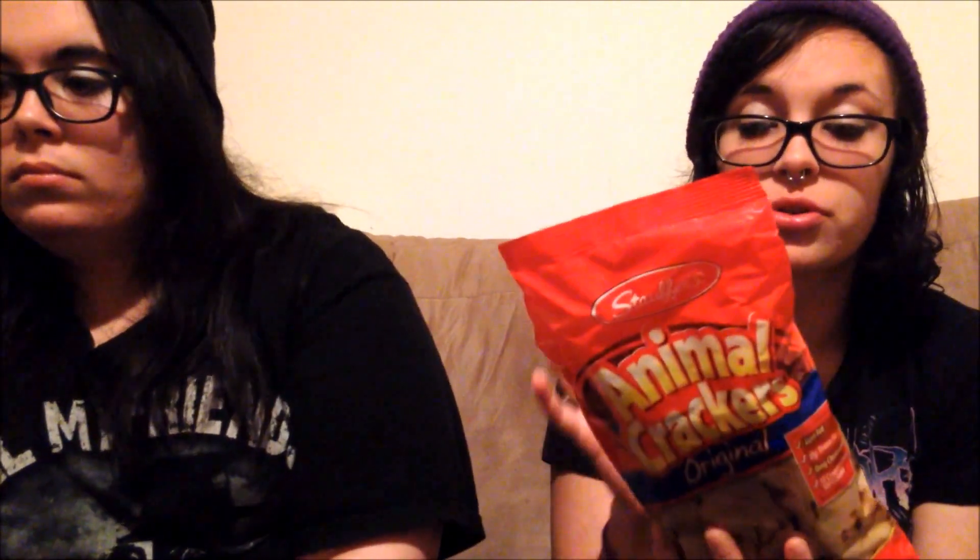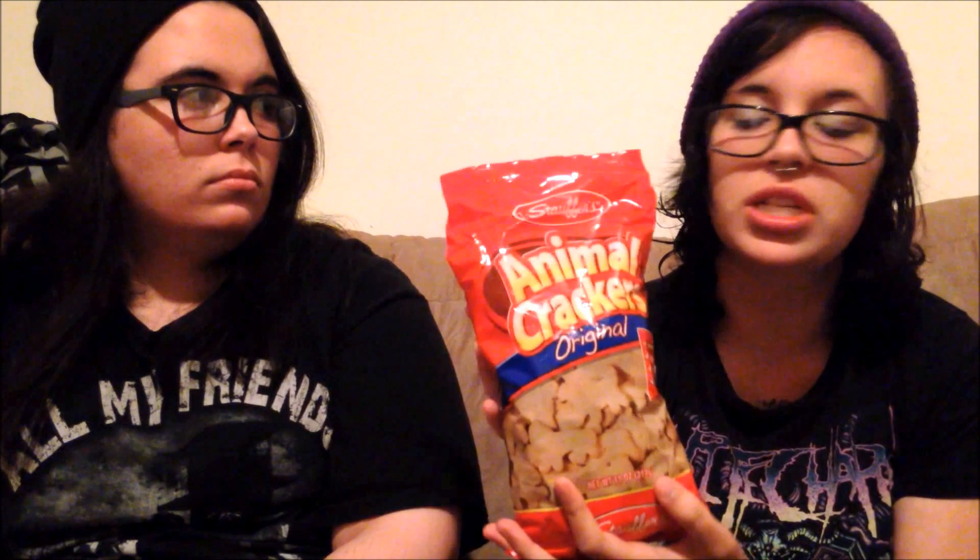Next, animal crackers — at Walmart they're more expensive, but here they were only a dollar. I got the original ones, not the iced ones, since I don't like icing. They're low fat, zero grams trans fat, zero milligrams cholesterol, and 13 crackers are only 100 calories — much better than some chips that give you 120 calories in eight chips. They're a great snack if you want something sweet on the go.